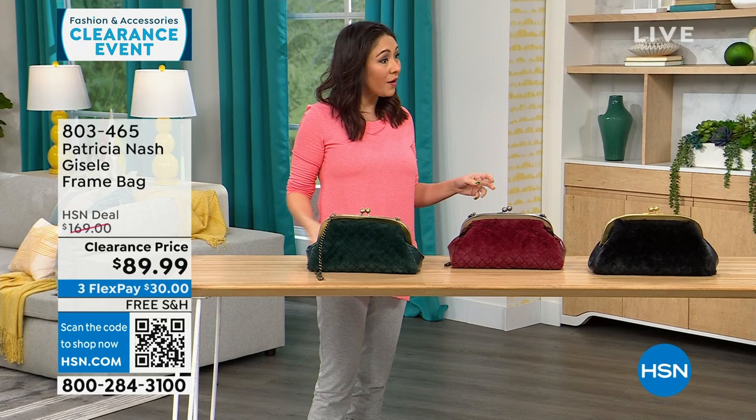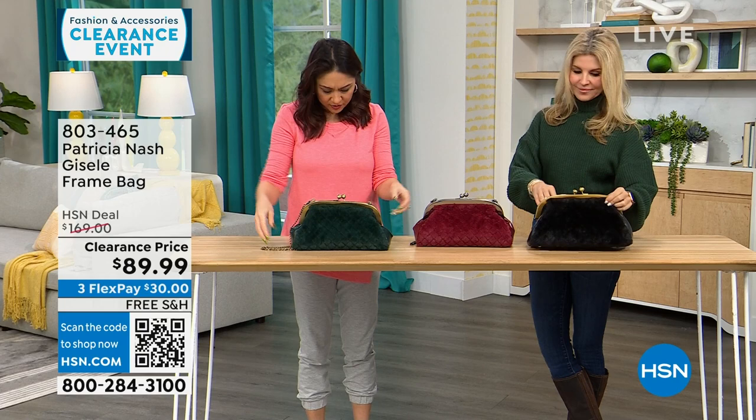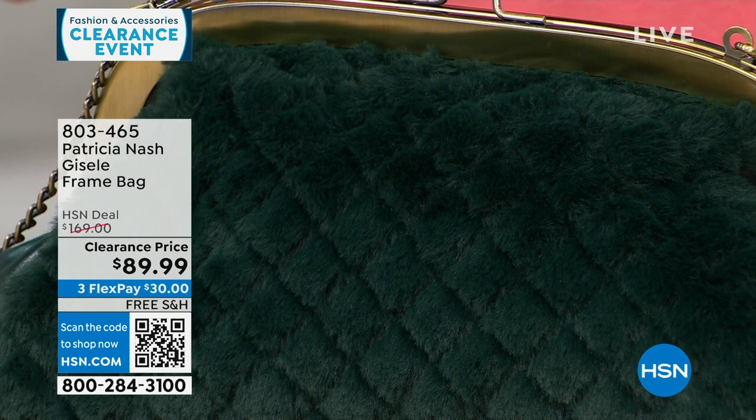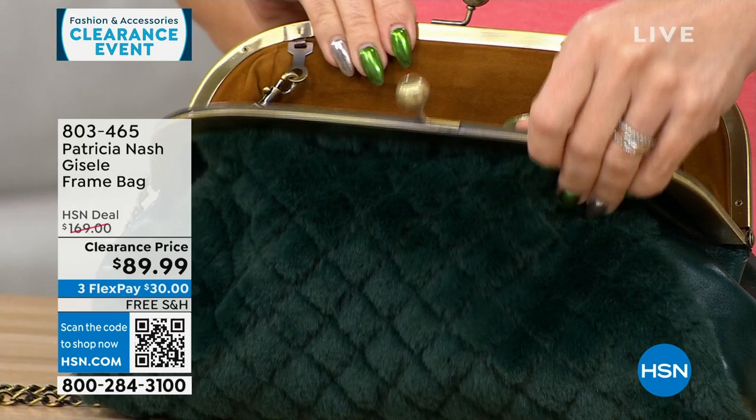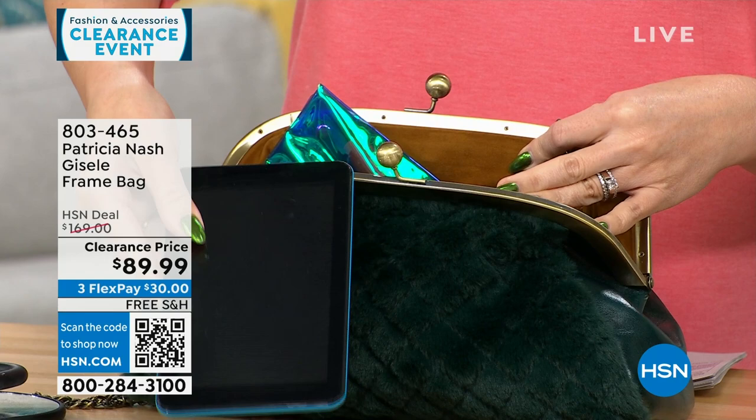We're going to go purse shopping with Faith Marlowe. I love this first one — it's different, it's got a lot of interest. The dimensions are about 13 inches by 7 inches, so medium. This is where it all started for Patricia — this frame-type bag. It's so beautiful and vintage-looking. One side is all genuine leather, so you can carry it and it looks like you're just carrying a leather bag, or you can flip it and have that faux fur that feels so soft.